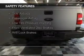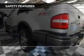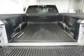Safety was made a priority with these features: side airbags, a passenger airbag, low tire pressure warning, front ventilated disc brakes, and anti-lock brakes.